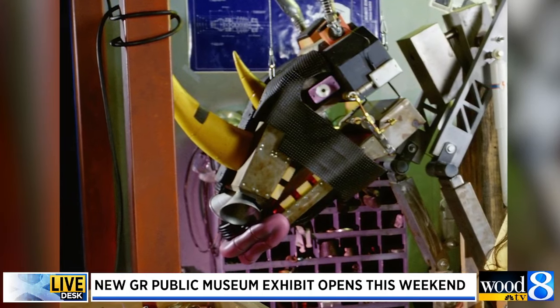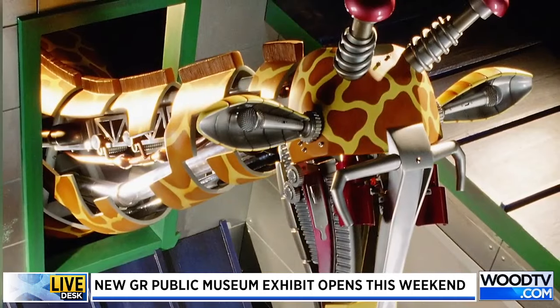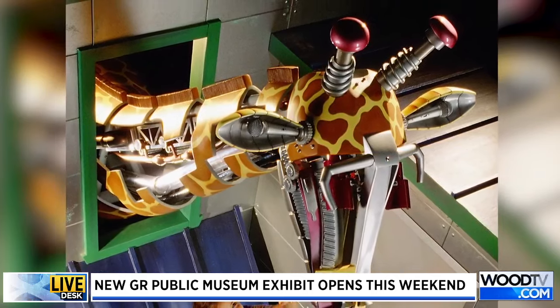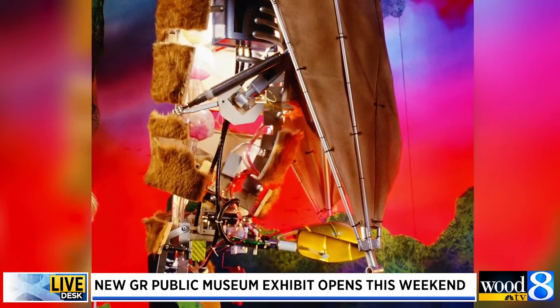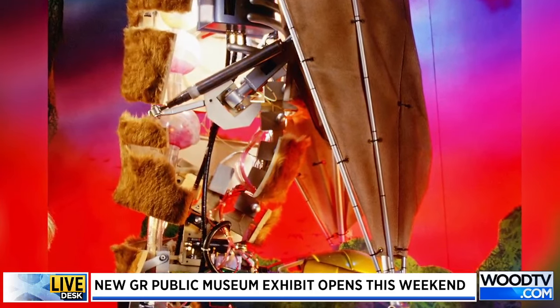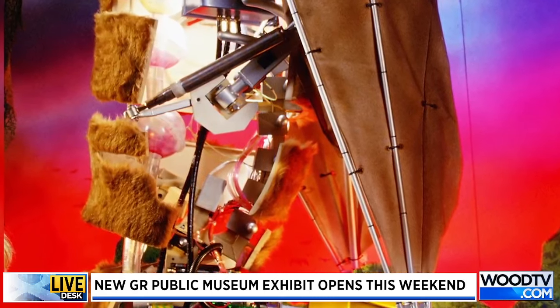Have you gotten the chance to really see them in person and maybe even see them in action? How awesome is this exhibit going to be? Yes, I've been able to see them up close, and there are so many little details that you notice in person. I noticed that the giraffe ears feature little microphones picking up on sound — great details you can only see when you're up close.